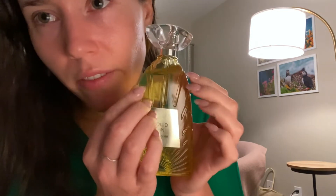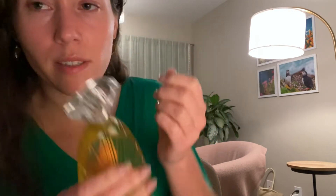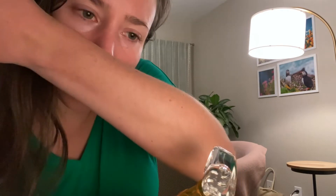Let's get a spray of this. I'm spraying on a piece of paper. I did spray it on myself about 20 minutes ago. It smells really nice.